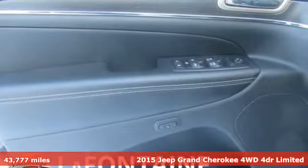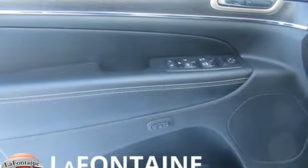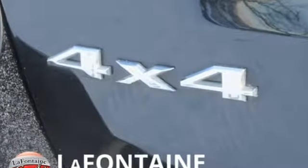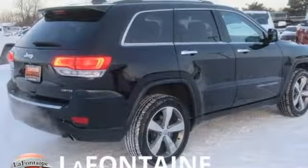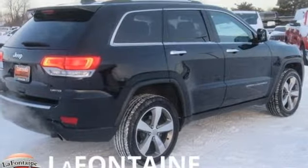Features include V6 engine, heated leather bucket seats, streaming audio, configurable instrument gauges, dual zone climate control, power heated mirrors, and external memory control.